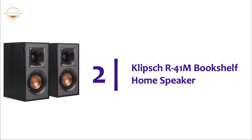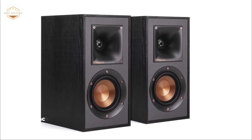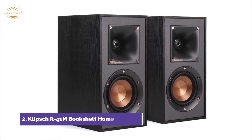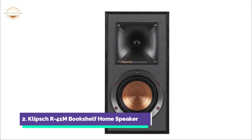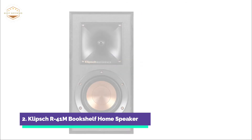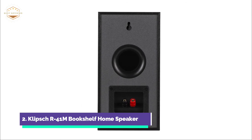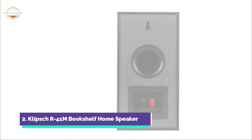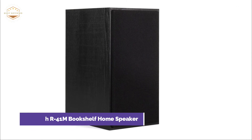Number 2 in our list: Klipsch R41M Bookshelf Home Speaker. The R41M offers maximum versatility and performance without compromising on audio quality, and is ideal for either main speakers in a small living area or surround sound for a reference system. Klipsch's exclusive 90x90 Tractrix horn technology reduces artificial reverb and filtering due to indirect sound bouncing off walls, allowing you to enjoy the clarity, dynamics, and detail of your music and movies. The injection-molded graphite woofer cones are lightweight yet very rigid, allowing for remarkable low-frequency response with minimal cone distortion. It pairs great with the Tractrix horn-loaded LTS tweeter for speaker efficiency unmatched in its class.